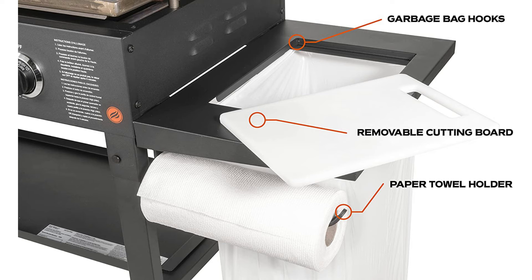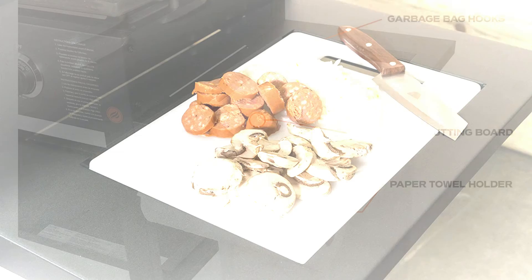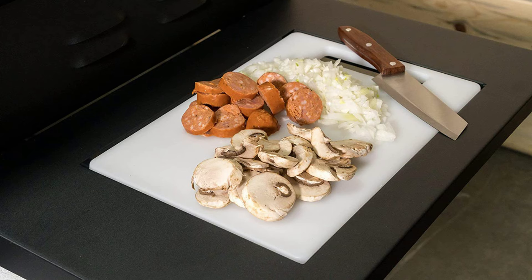It has four independently controlled 15,000 BTU stainless steel burners, making a total of 60,000 BTUs. Control low to high for versatile cooking options.